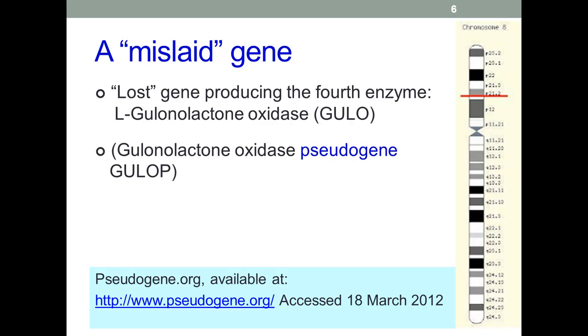This is said to be a pseudogene. A pseudogene is a genomic DNA sequence similar to normal genes but non-functional, regarded as defunct relatives of functional genes. In this case, the pseudogene for GULO is on chromosome 8. If you want to see more, check the website, which has lots of information on pseudogenes.